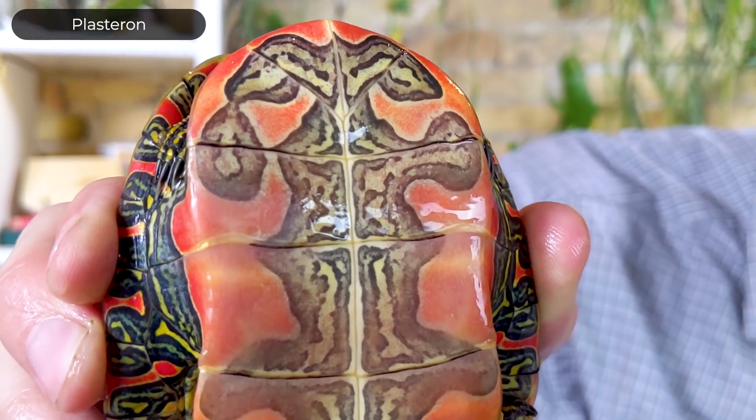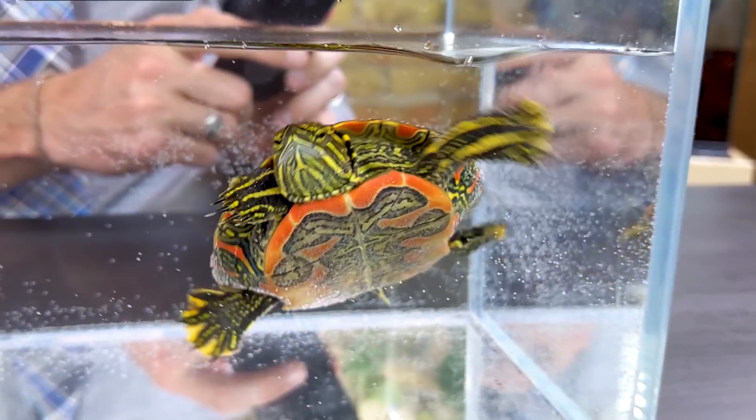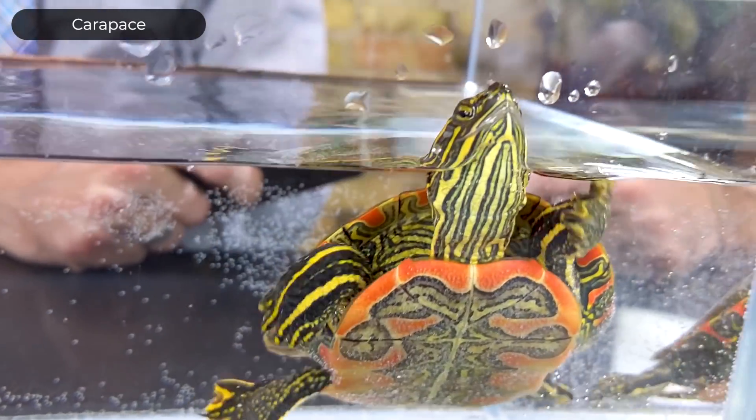They're all members of the same species, Chrysemys picta. This one, the western painted turtle, is the only subspecies with a red plastron. The shell is made of two parts: the bottom part is the plastron, and the top part — made out of the ribs and backbone — is called the carapace. These are the only ones with a red plastron; the other three all have yellow plastrons.